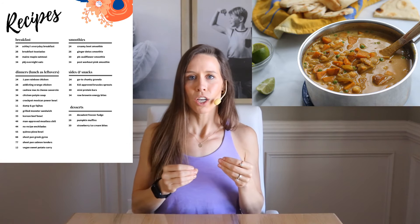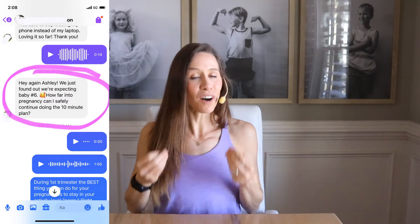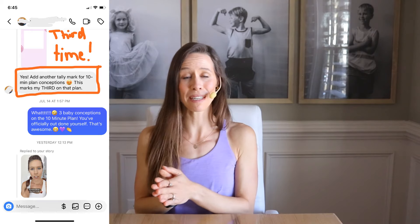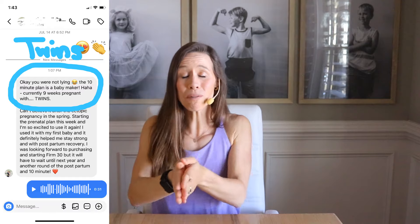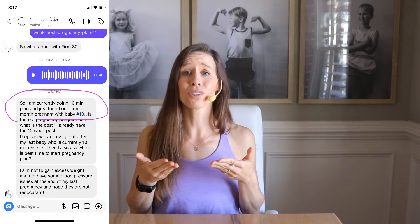When you pair this with healthy, fast, easy recipes that are about 30 minutes or less, you are making healthy eating easy and creating an ideal hormonal environment for conception. The volume of messages I have gotten from excited moms who became pregnant on the 10-minute plan is quite overwhelming, and I am prayerfully hopeful that if you want to grow your family, the Lord will bless your desire too.